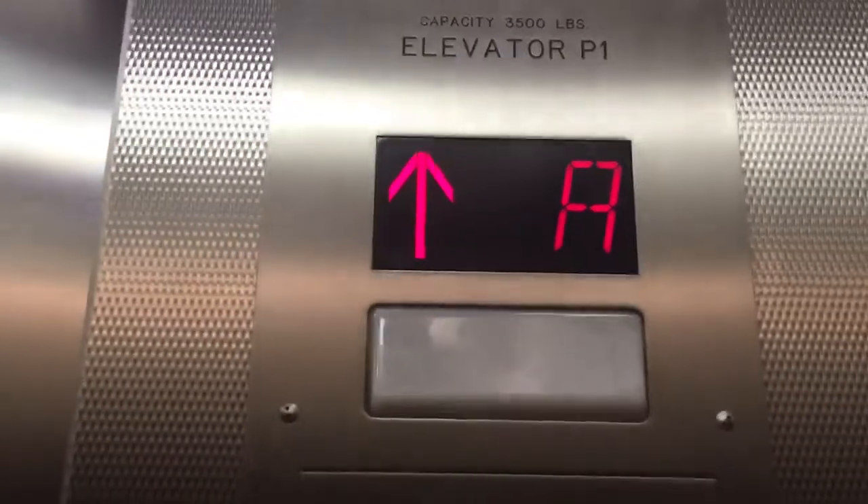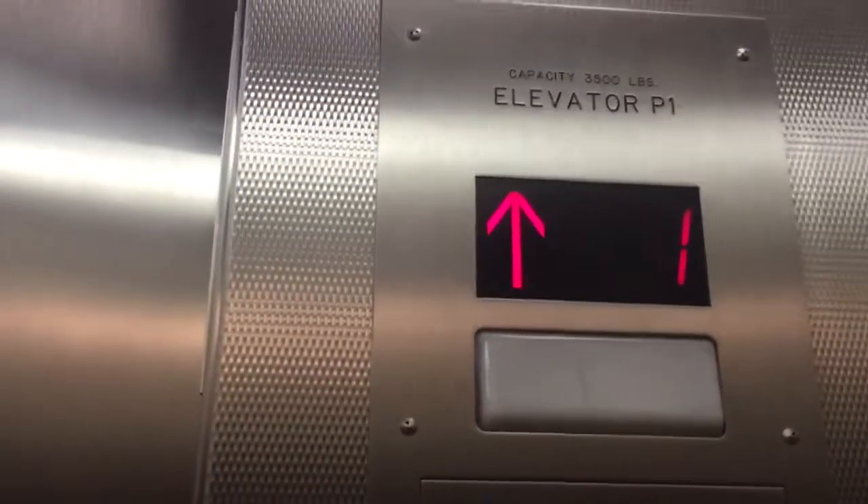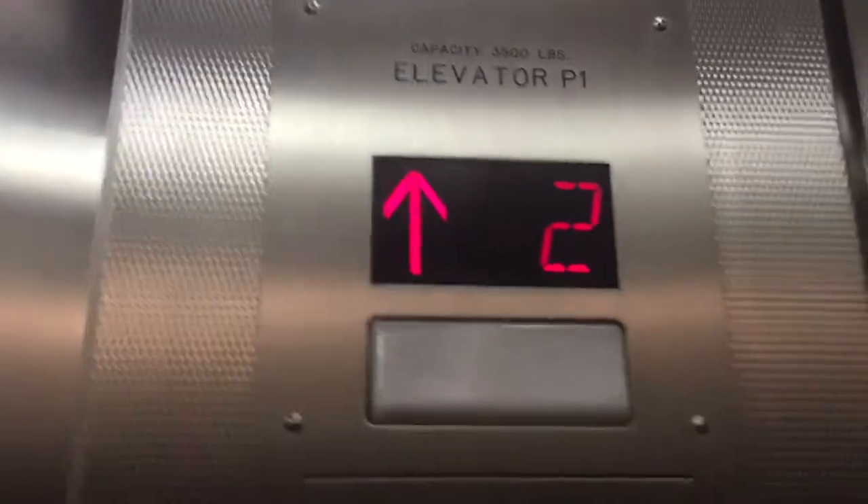This is the elevator in some laboratory building near the Stryker Bridge at Princeton University in Princeton, New Jersey.